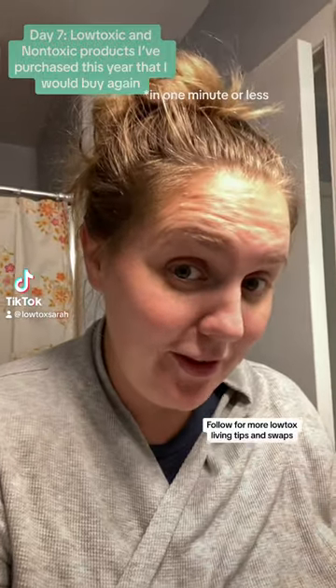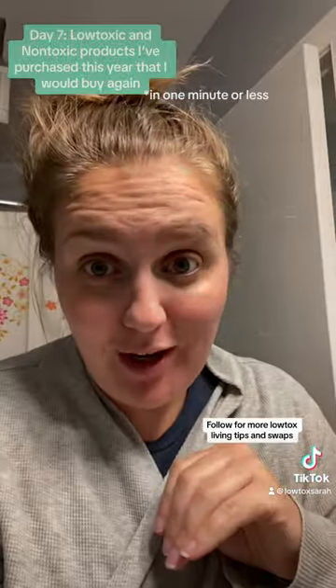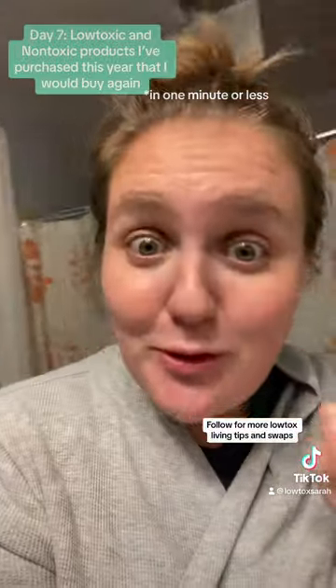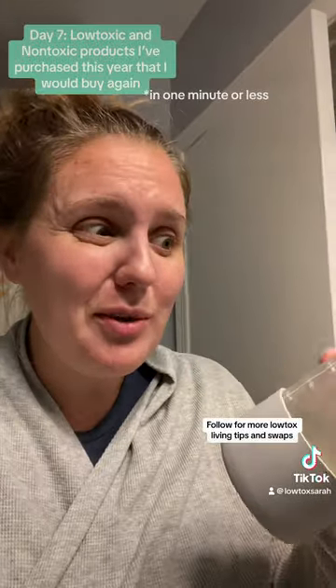I'm Sarah. I've been going low toxic for the last eight years. I'm doing a series on products that I've bought within the last year that I would absolutely buy again. And as you can see, it is dark out and I almost forgot. But I actually would buy this again.